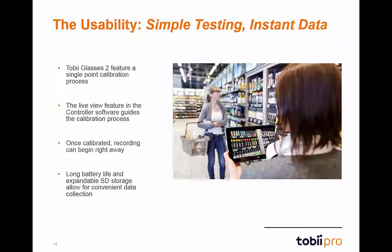Another fantastic feature of Glasses 2 is our lightning quick single point calibration procedure. The entire process takes just a few seconds to complete and is shown within the controller software. Easy to read and follow graphics help to guide the moderator through successful calibrations. This enables quick calibrations on the fly and saves valuable time when in the field.